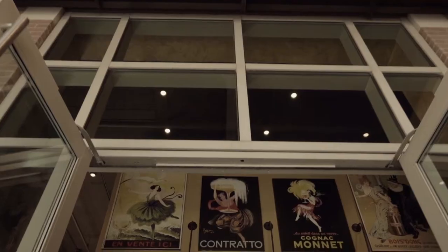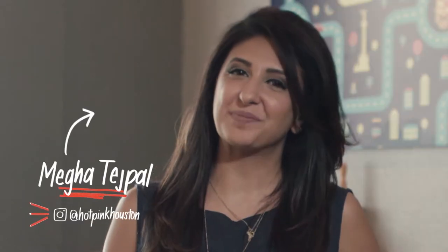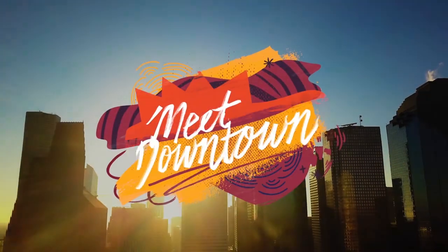Where should you go to indulge your cravings in my neighborhood? I'm Mega Tachepal. I'm a food writer and I live, eat, and play in downtown Houston. Come with me — let's meet downtown.